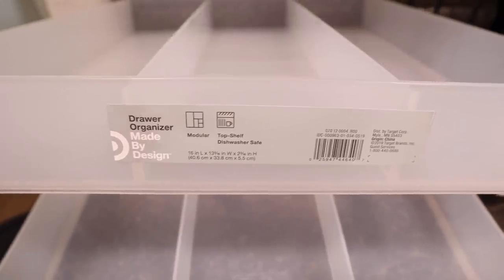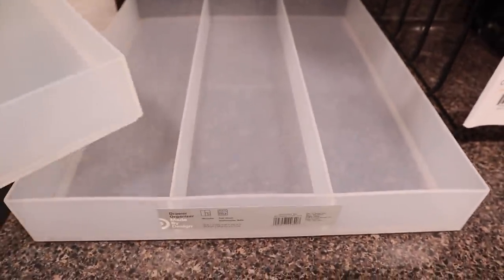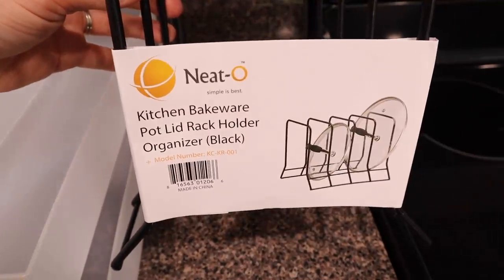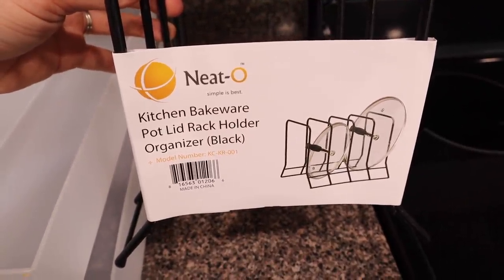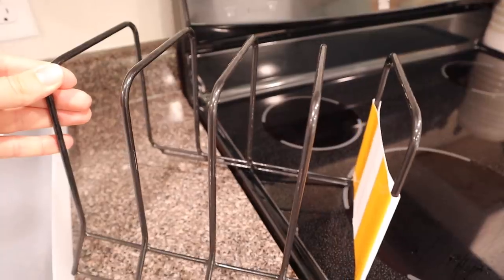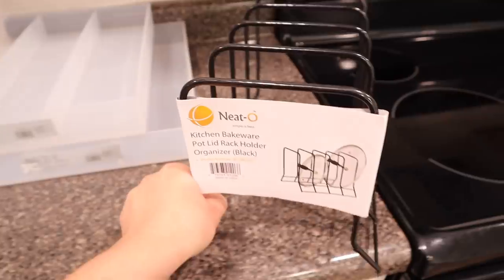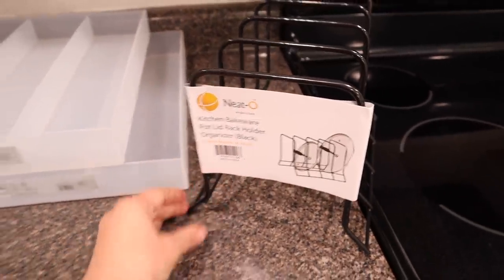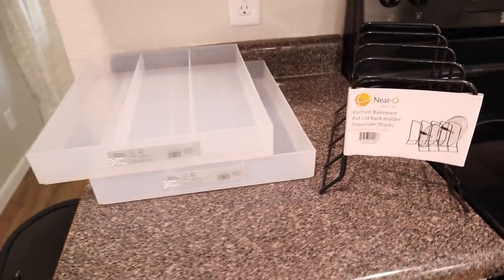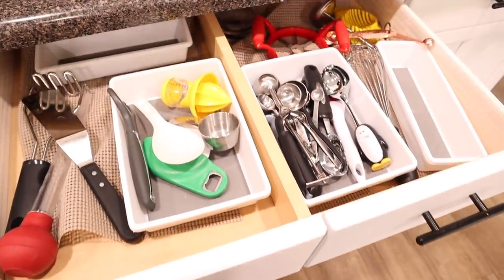I bought these two plastic organizers from Target — they are really heavy duty, great quality organizers — and then I ordered this pot lid organizer off of Amazon. I'll have a link for all the organization products down below in the description box. When you're going to be doing organization in your house, it's always nice to buy a few new products because it gives you motivation to use them and organize your space.